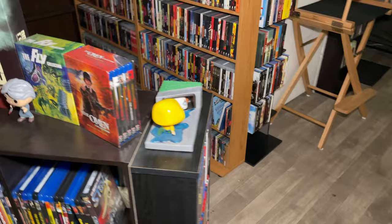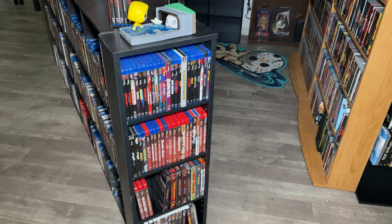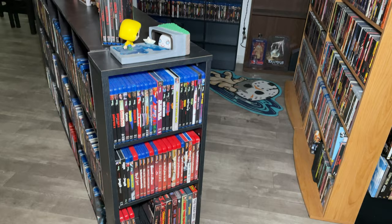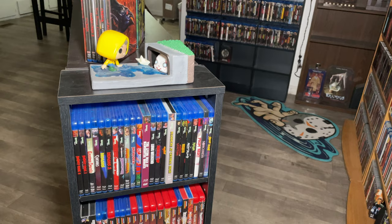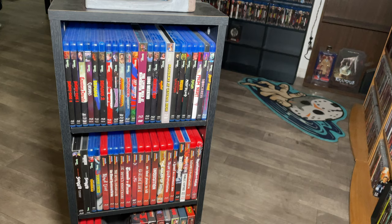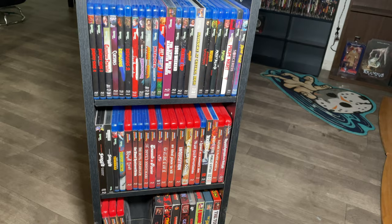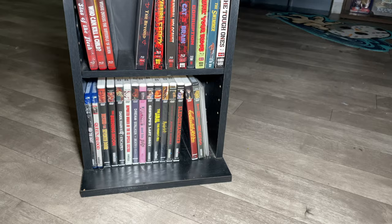Coming over to our little end caps - these are small Solder Media shelves. A lot of our smaller shelving we bought second hand from Facebook Marketplace, getting these for about five dollars each. Up top we have the Pennywise Georgie Pop figure movie moment. Coming down we have the Synapse collection - pretty small but with great films, including one of my favorite horror films, Suspiria. That runs into the Mondo Macabre collection, then Grindhouse Releasing, and at the bottom Intervision, which is a branch off from Severin.